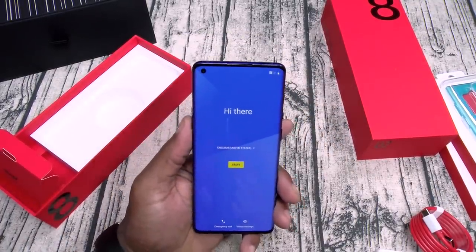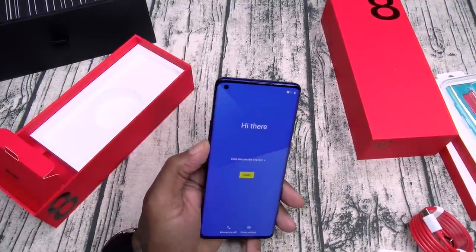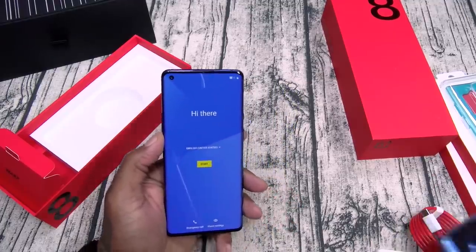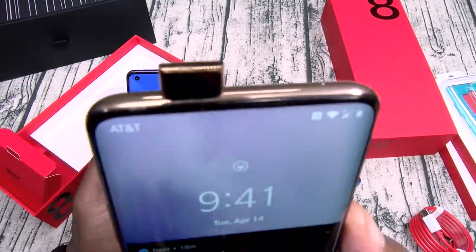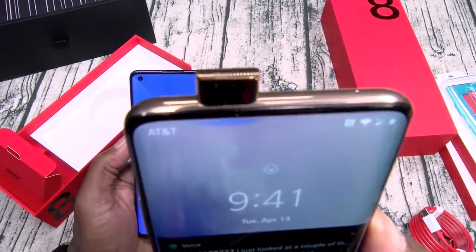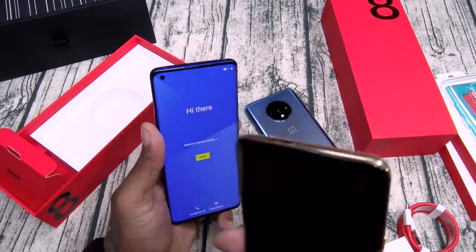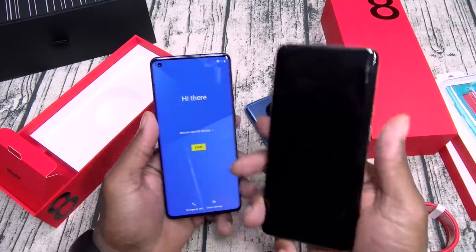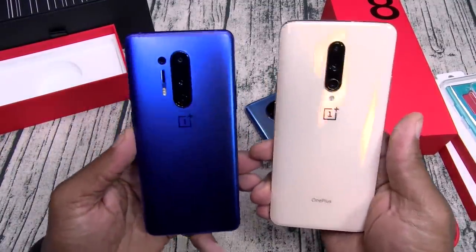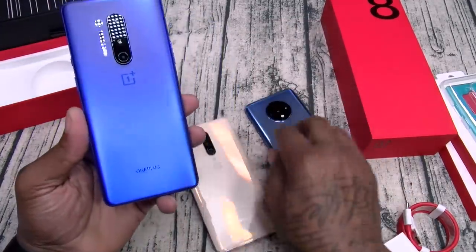Now for the phone itself — they got rid of the pop-up camera, which in my opinion is a good thing. The pop-up camera is pretty dope — y'all see that — but getting rid of it gives you one less thing to break. Even though it has fall detection, you never know when that's going to break, and who wants their camera to break and have their phone be practically worthless?